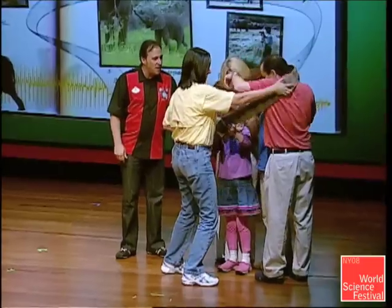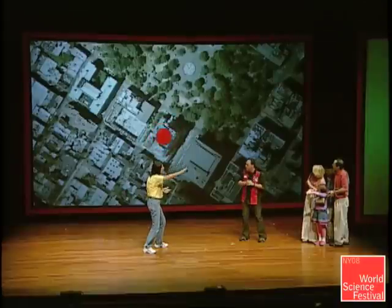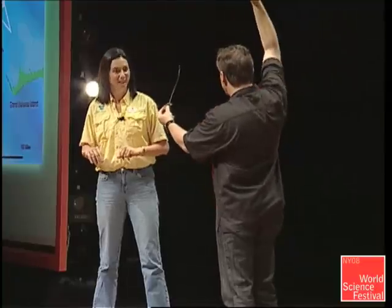Let me show you a cool tracking device. Can you make a sound like an elephant? We're gonna put this collar on you. The transmitter will send a signal up to the satellite and we can get those location points.